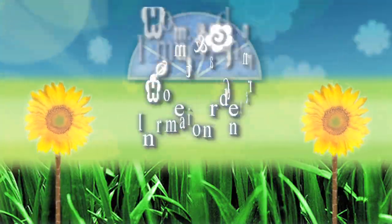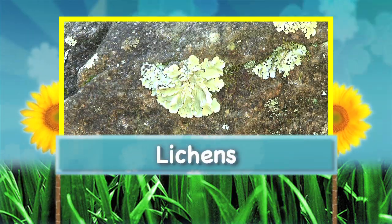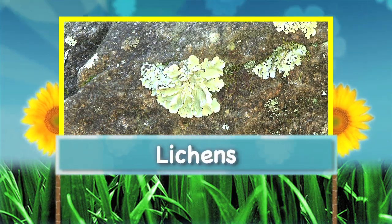Hi, I'm Millie Davenport, a Horticulture Extension Agent with the Clemson University Home and Garden Information Center. Today, we're going to take a look at lichens.